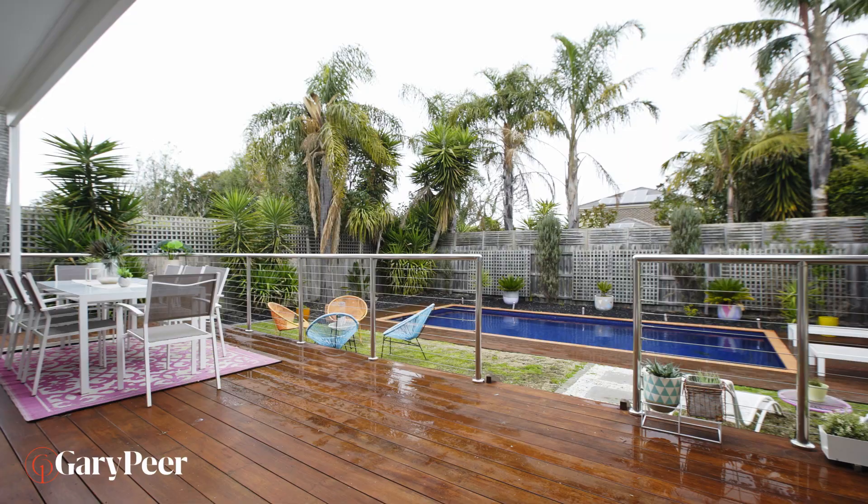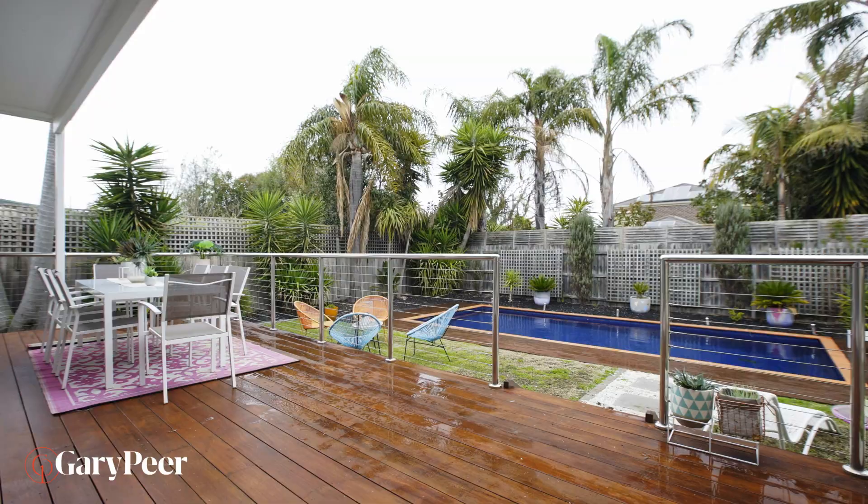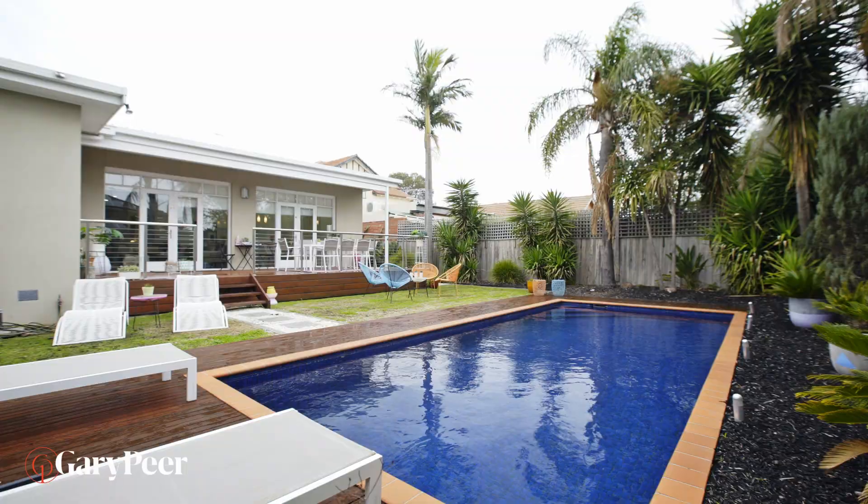I love the informal living area of this home. It's expansive, bright, and has a wonderful aspect over that deck and beautiful pool.